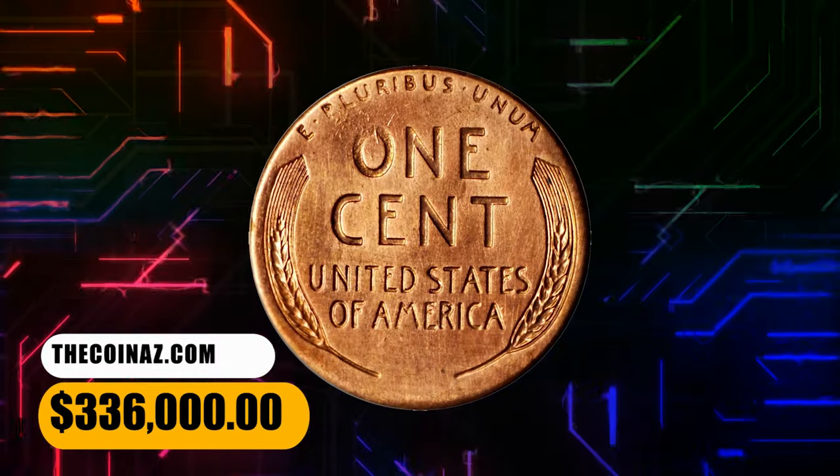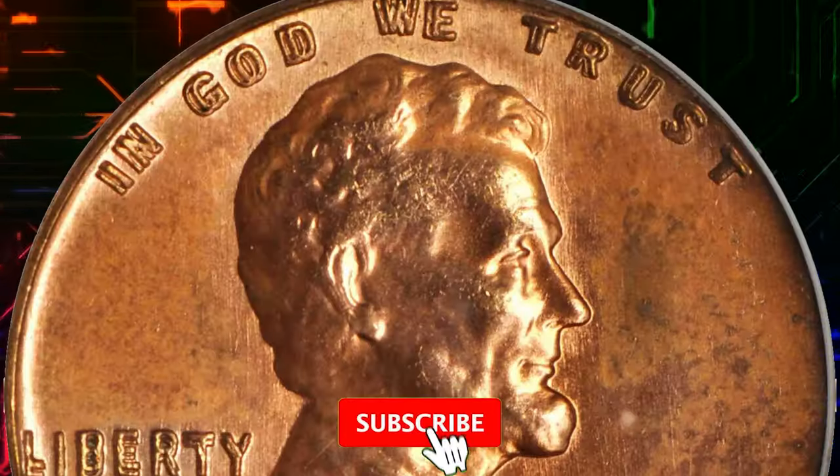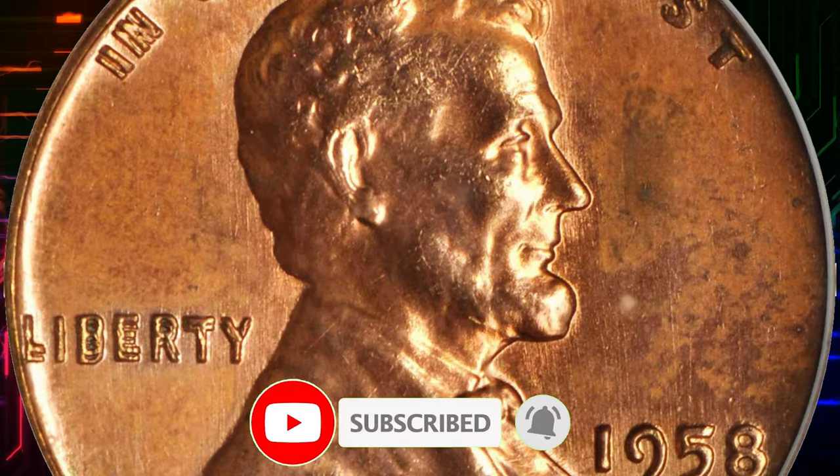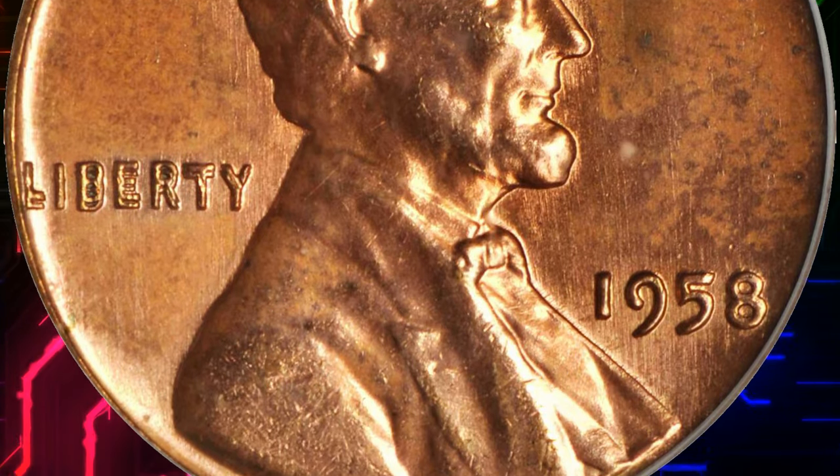That's all folks. Hit that subscribe button to stay tuned for more captivating content about rare coins, fascinating stories, and timeless treasures. Don't forget to give this video a thumbs up and share it with fellow coin enthusiasts.